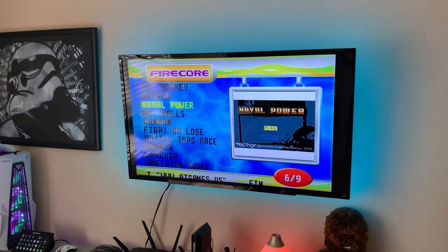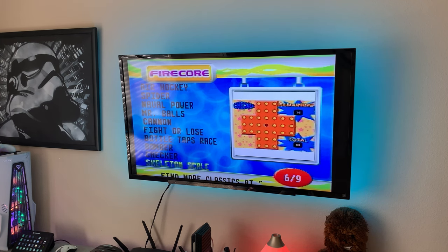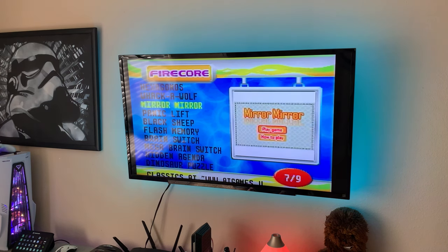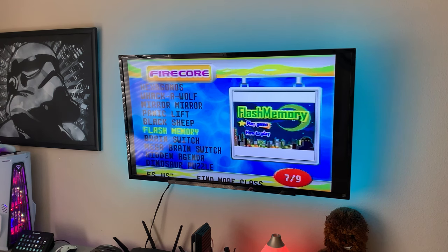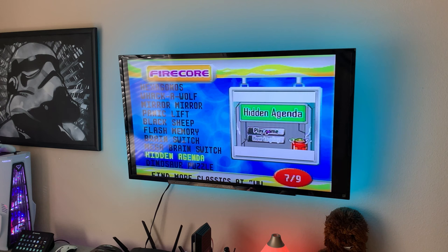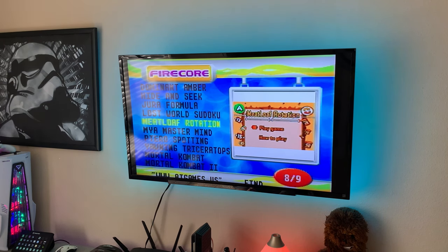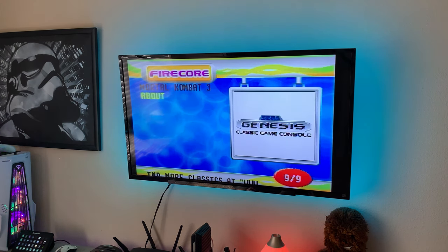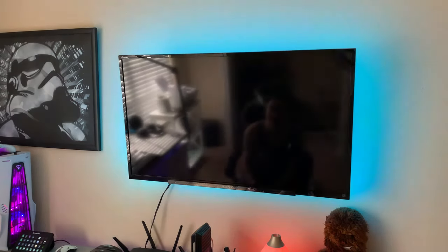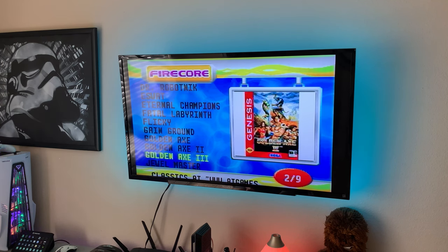There are also a lot of filler titles: Curling 2010, Chess, Memory, Snake, Mahjong, Solitaire, Air Hockey, Cannon Fighter, Bomber, Checkers, Whack-a-Wolf, Sudoku, and more. About half the games on here are good titles; the rest are filler you're probably never going to launch. But there are some good ones thrown in, and notably Mortal Kombat 1, 2, and 3 are on here. There's also an 'About' screen for the console.